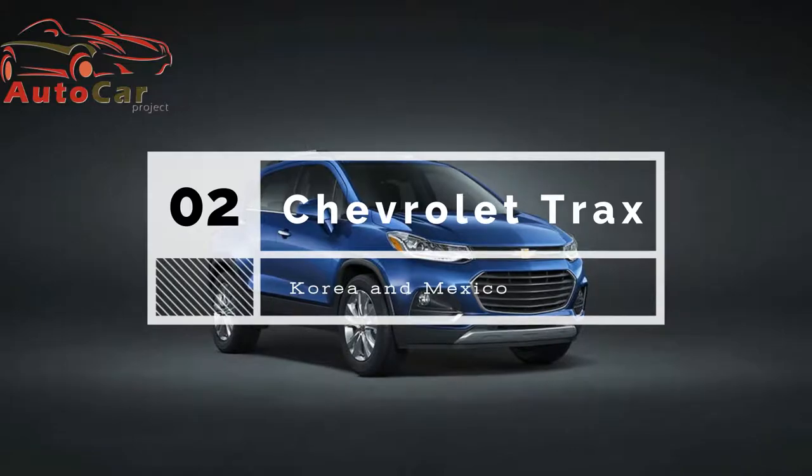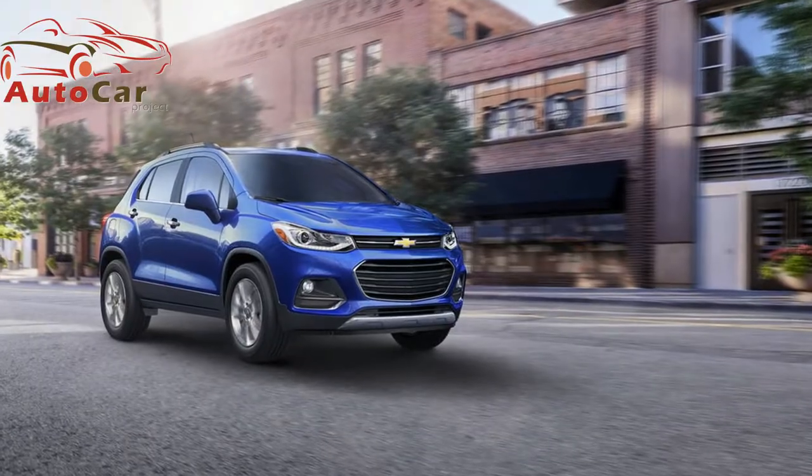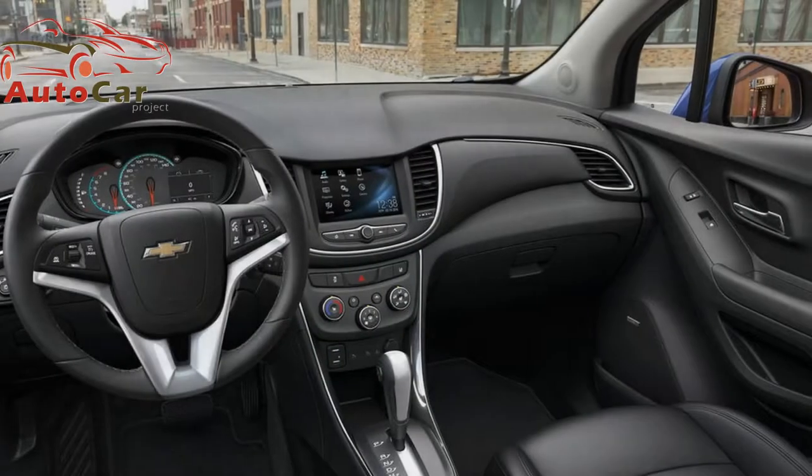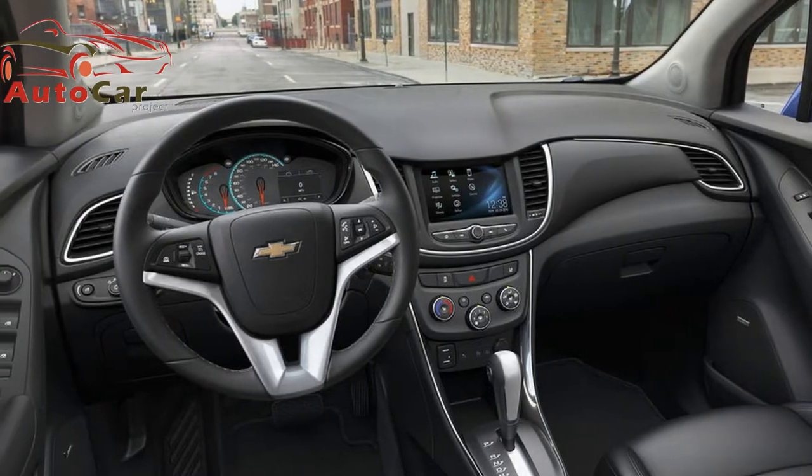Chevrolet Trax. Korea and Mexico. The Trax is a cousin to the popular Buick Encore compact SUV, which is also built in Korea. Interestingly, the platform beneath is shared with the Chevy Sonic, which is built for the US market in Michigan.